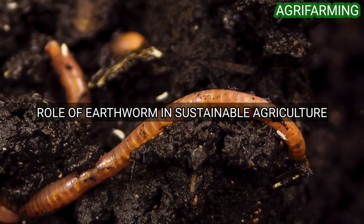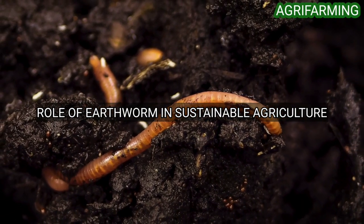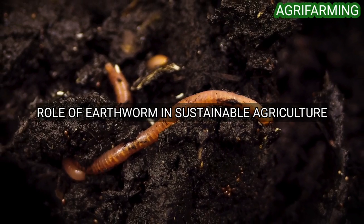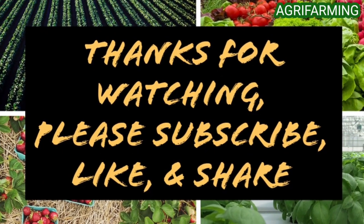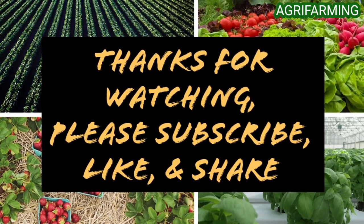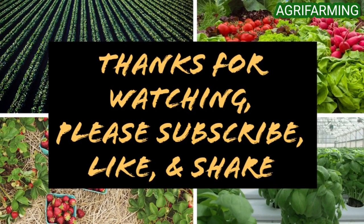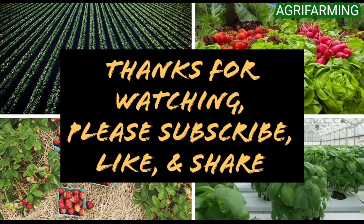Earthworms stimulate microbial activity, mix and aggregate the soil, and improve soil water content and water holding capacity. That's all for today. Hope you enjoyed the video. Please like and subscribe to this channel and ring the bell button to be notified whenever a new video is uploaded. Thank you for watching.